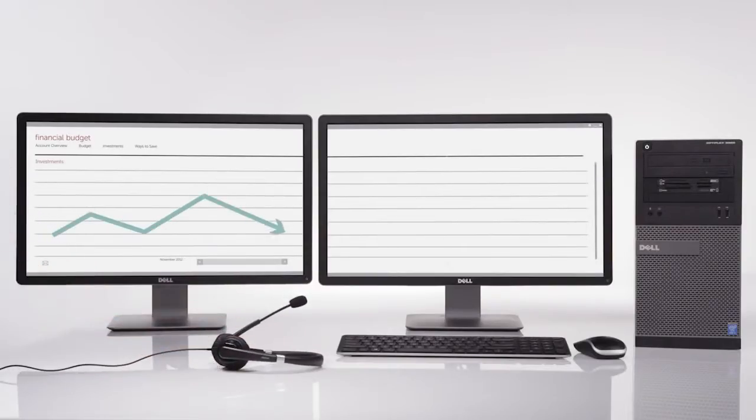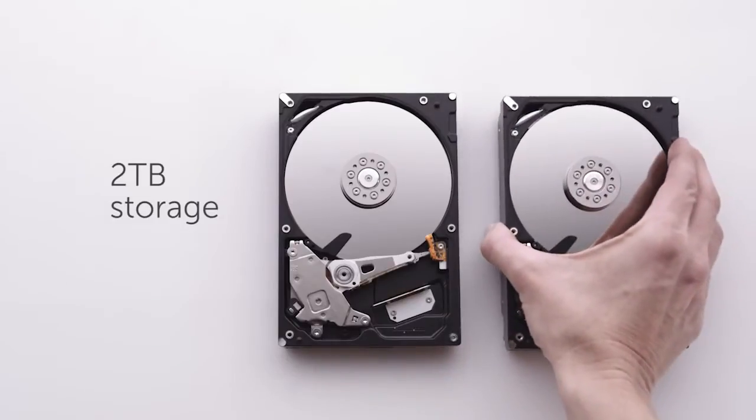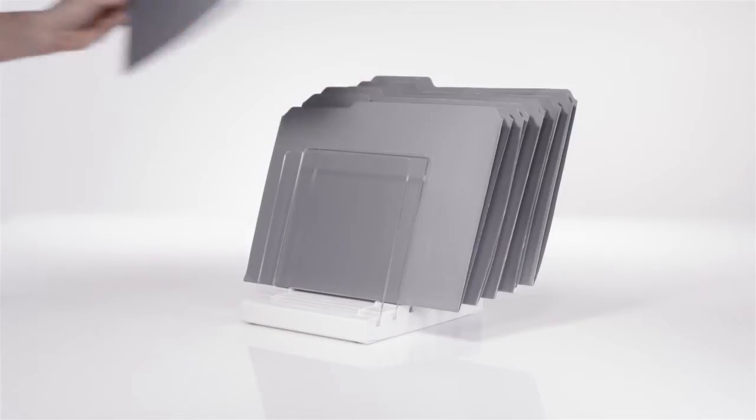It supports dual monitors to boost productivity. It can be configured with a solid-state hybrid drive to boot up quickly, and it includes 2 terabytes of storage to handle today's needs.